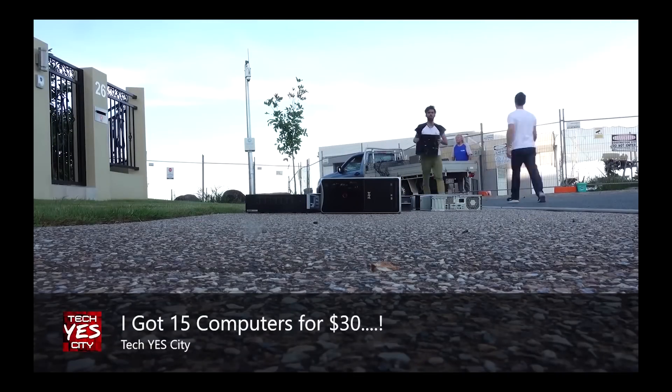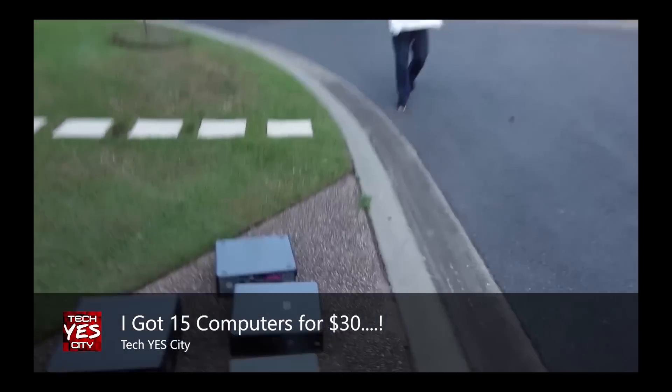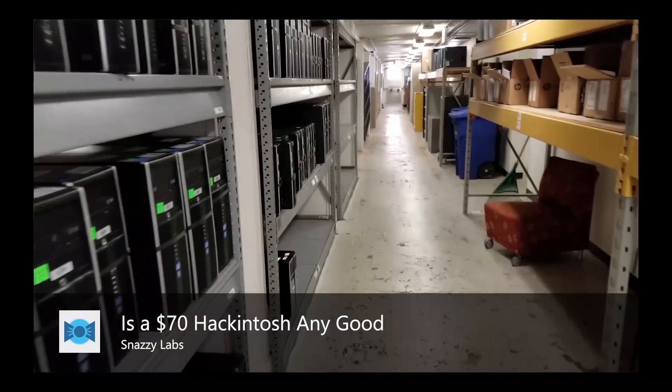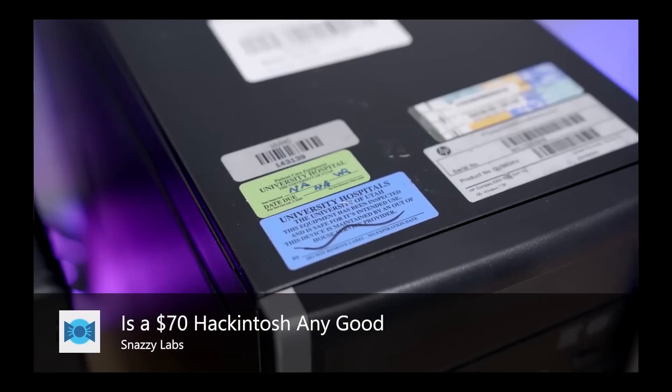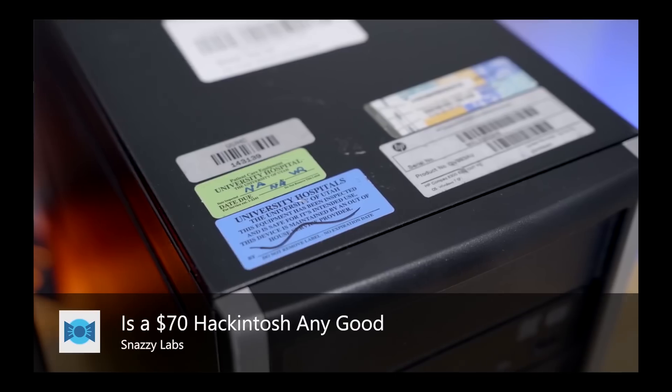I'm not willing to spend 20 bucks on an ugly case. If you're like Brian from Tech Yes City you'll probably find this at a better price, or if you know a local deal selling off school or office computers in bulk you can find it much cheaper. Now let's talk about the quirks and features of this Dell Optiplex.